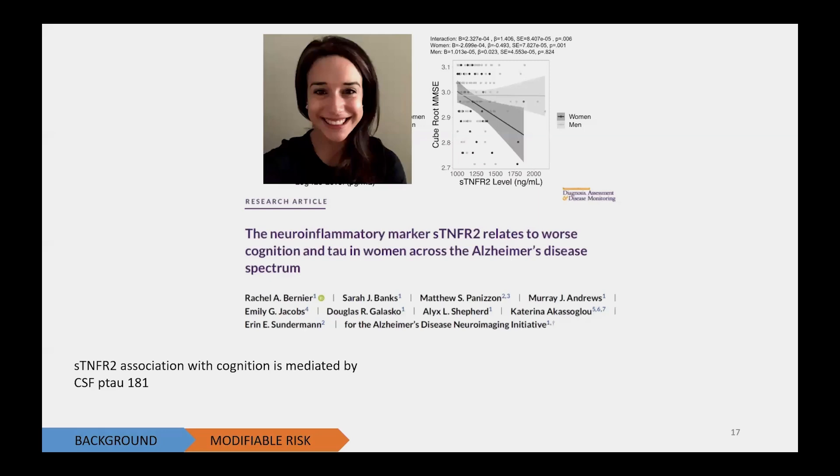This is work done by our former postdoc Rachel Bernier, who looked at neuroinflammatory factors — specifically something called STNFR2 in the cerebrospinal fluid, the fluid that fills the spaces in the brain, cushions the brain, and coats our spinal cord. When we look at that fluid, we can see a lot about what's going on in the brain. What we found is that women show a much stronger link between cognition — in this case, the MMSE or mini mental status exam — and inflammation, specifically the marker STNFR2, whereas men in the light gray in that graph really don't show a relationship. We see it with tau pathology as well, where women showed a relationship between inflammation and tau, whereas men did not.